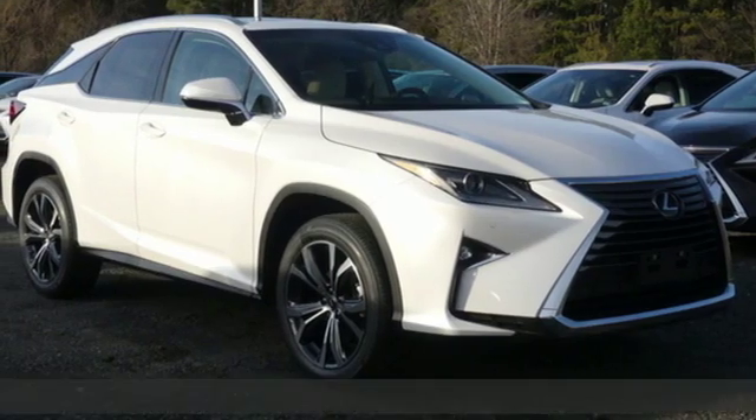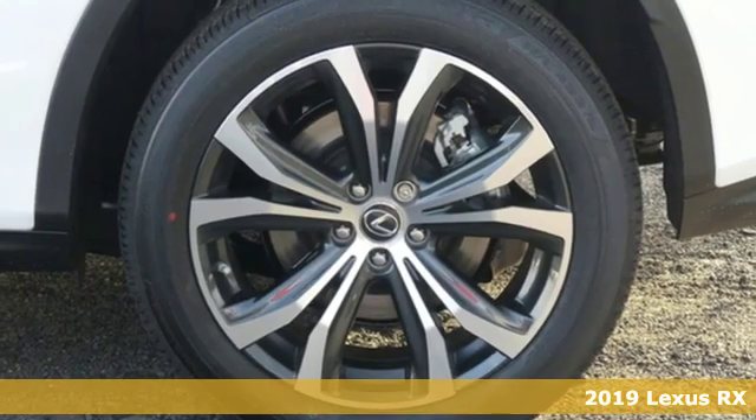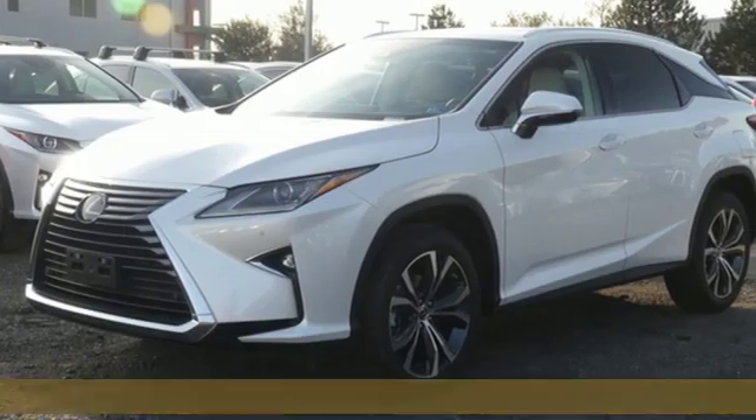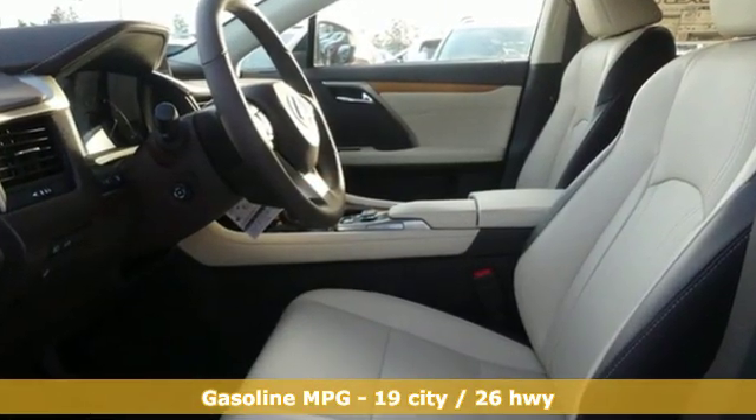Here's a new 2019 Lexus RX. Lexus, performance in every detail. And it comes with all the amenities you need: V6 engine, gas pressurized shocks, and an integrated navigation system with voice activation.